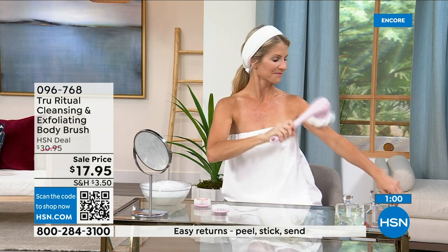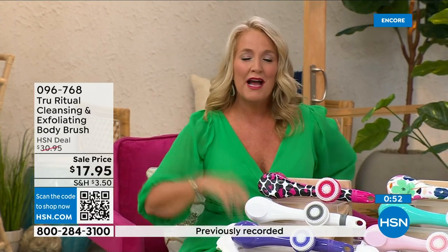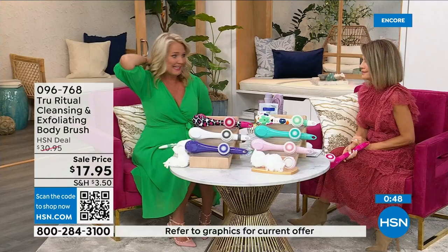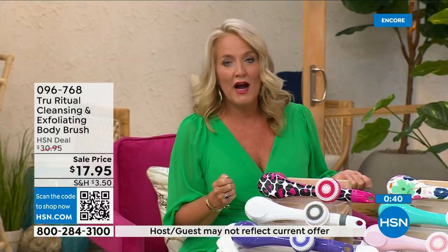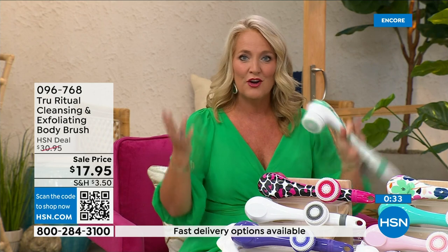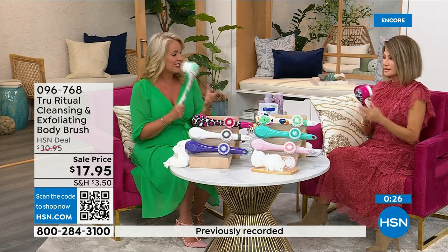Those areas that are just hard to reach — I had frozen shoulder once and couldn't get into those positions. What I would have given for one of these at that time. There are spots in our back we just can't get to. Think about how many of us fasten our bra on the front because getting back there is challenging. When you're soapy and wet in the shower trying to bend over and reach those areas, it really can be difficult. Get this for someone with those challenges.